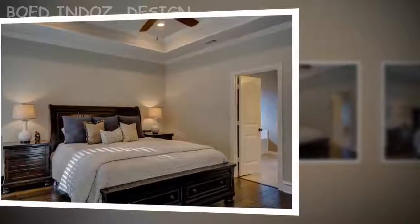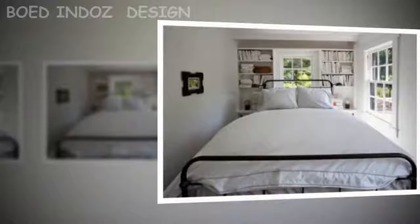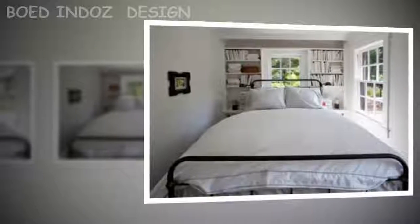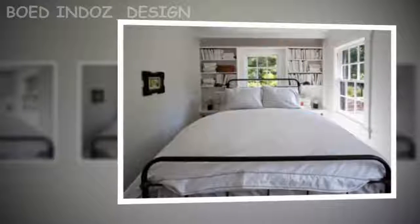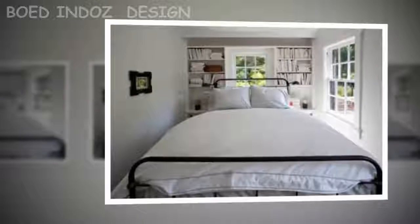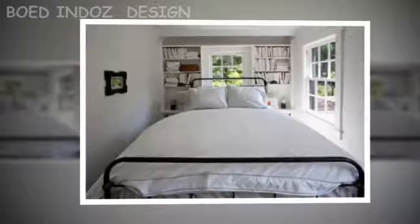Tip 3: Decorate with mirrors. In a small bedroom, mirrors play an important role as they amplify light and create the impression of larger spaces, especially if placed in front of windows or doors. Materials such as glass, plastic, and steel not only beautify the environment but also reflect light, giving the impression of greater depth and larger environments.